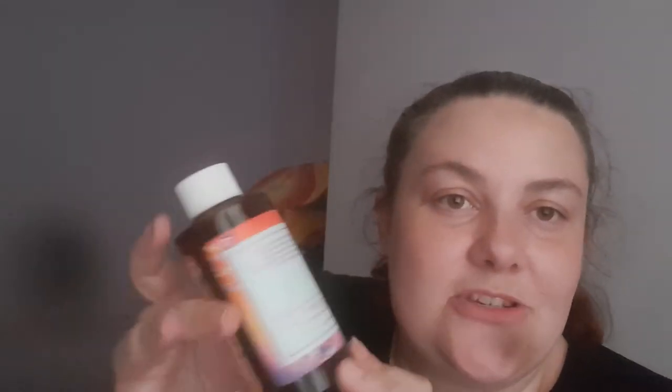This toner is formulated with niacinamide, vitamin C, arbutin, and licorice root extract to brighten and help protect skin against environmental stresses. I live just on the outskirts of a city, so everyone would suffer from environmental stresses from pollution and travel. It's a really good item to have. The packaging is quite heavy — it's a glass bottle — and the label is absolutely beautiful. I'm just going to give it a quick sniff.